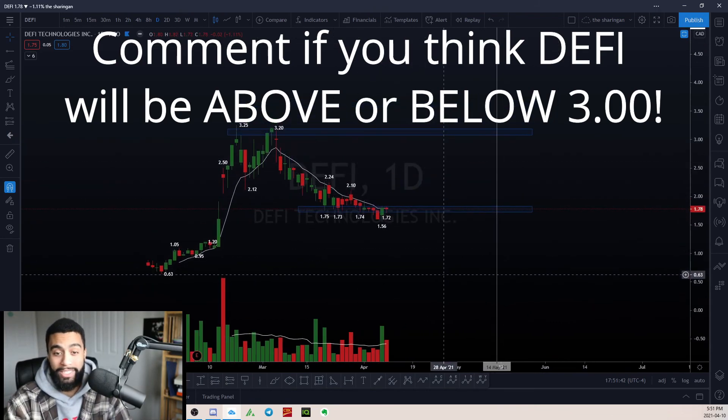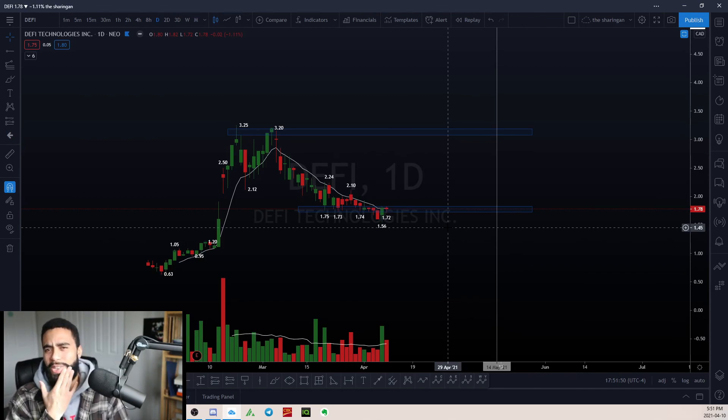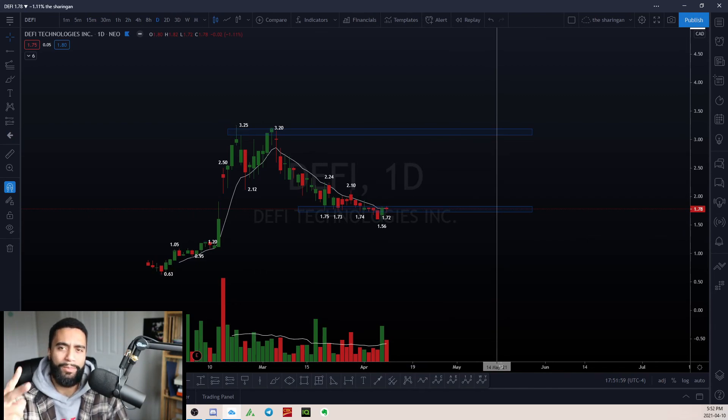Right now it's looking pretty bearish, but I like the opportunity here on DeFi. I think I'm going to do an update on this maybe once a month. Once in a while, we'll have an update on these four specific names because I want to see how they do throughout the year towards the end. But anyways, thanks for tuning in. Peace, guys.